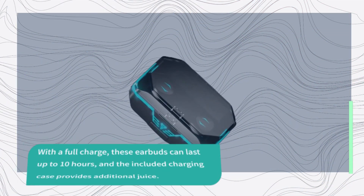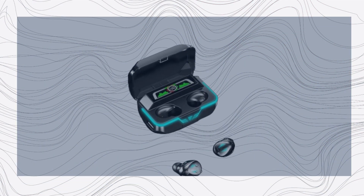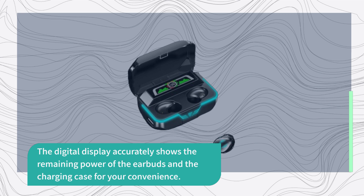With a full charge, these earbuds can last up to 10 hours, and the included charging case provides additional juice. The digital display accurately shows the remaining power of both the earbuds and the charging case for your convenience.